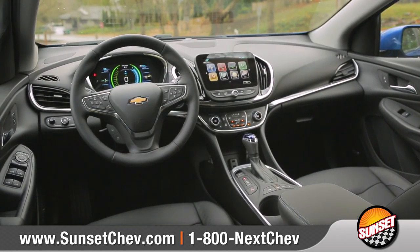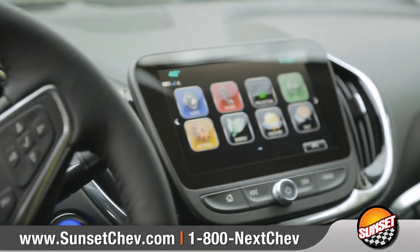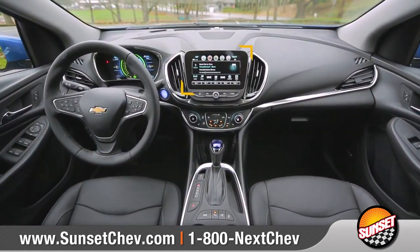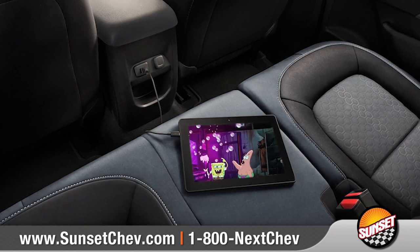The beautifully crafted interior offers available heated and leather-appointed seats. Chevrolet MyLink lets you make phone calls, access navigation, and play music from your mobile device through the 8-inch touchscreen. And available built-in 4G LTE Wi-Fi will keep you and your passengers connected.